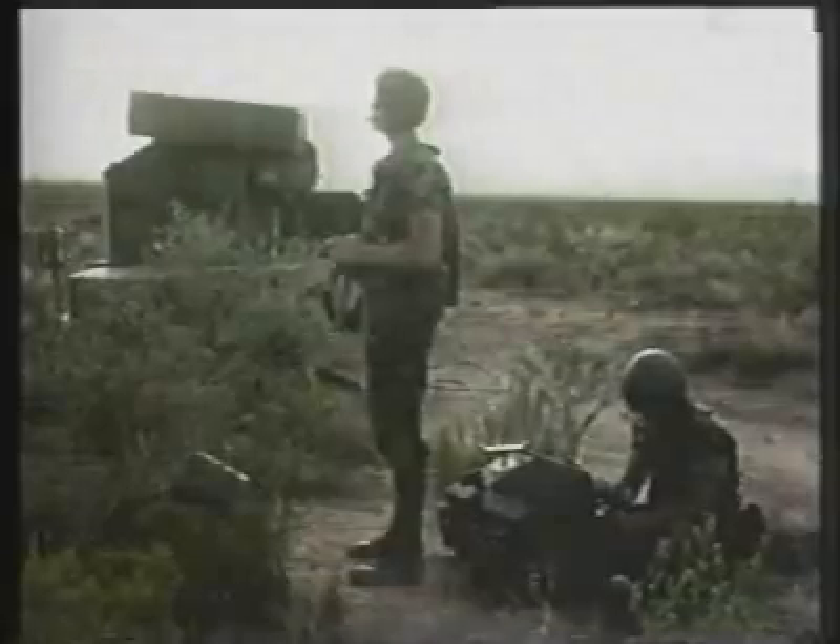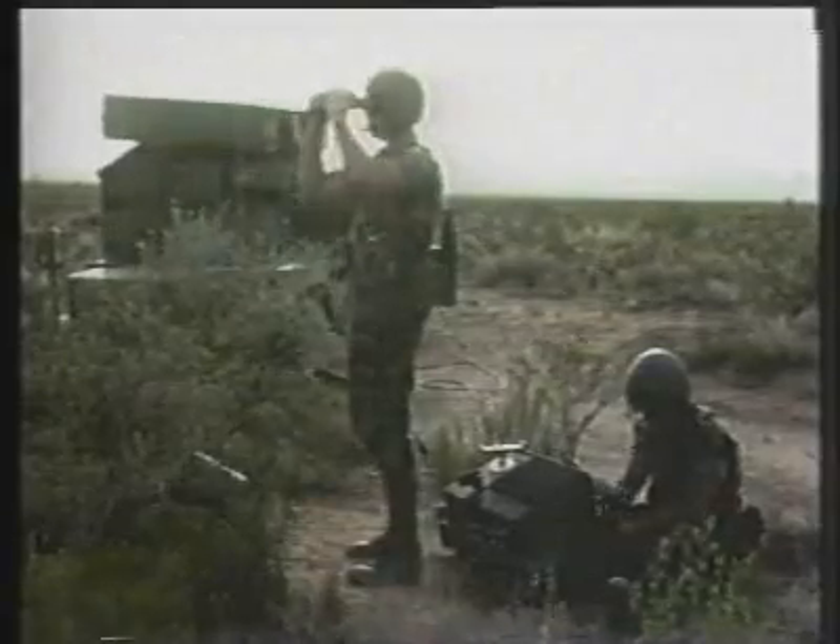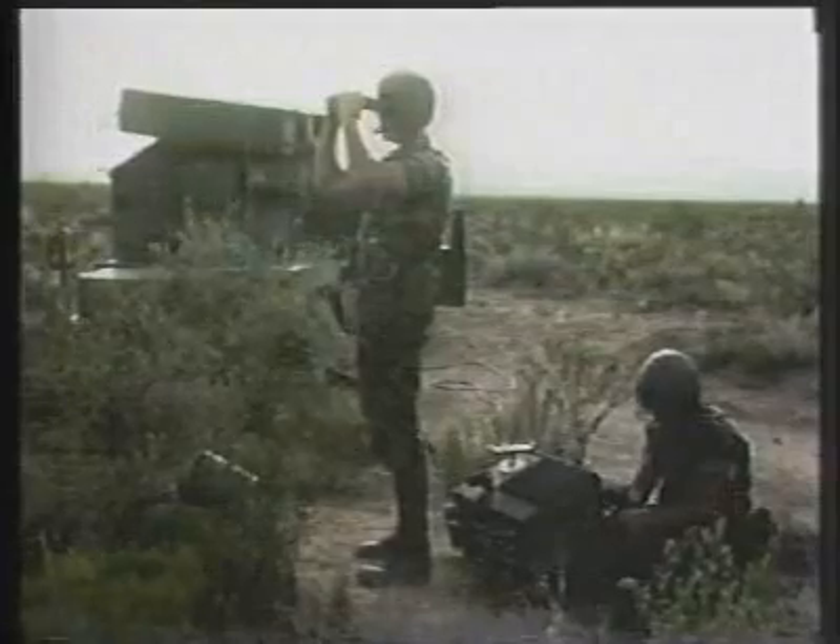The Avenger can be remotely operated up to a distance of 50 meters. The Avenger is operational once it leaves the plane, providing immediate air defense and giving the ground commander increased protection and planning flexibility.